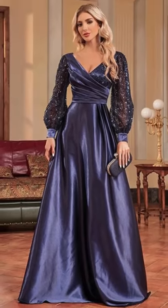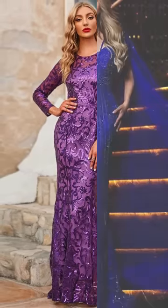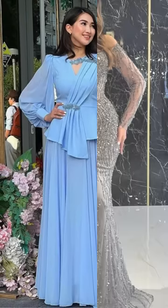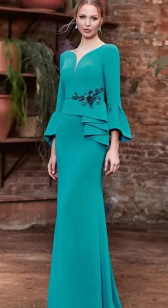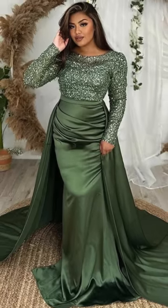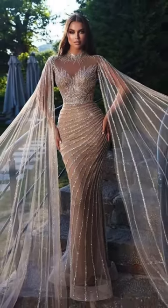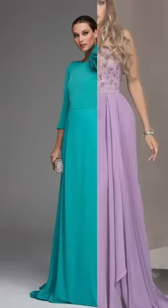So there you have it — a spectrum of over 200 mother-of-the-bride dresses, from elegantly simple to flamboyantly unique. I've walked you through dresses that whisper sophistication, honor tradition, exude glamour, and celebrate individuality. Remember, finding the perfect dress isn't just about style. It's about finding the one that makes you feel like royalty on your daughter's special day. Whether it's embracing simplicity, honoring tradition, stealing the spotlight with glamour, or making a bold statement, the perfect dress is the one that resonates with you.